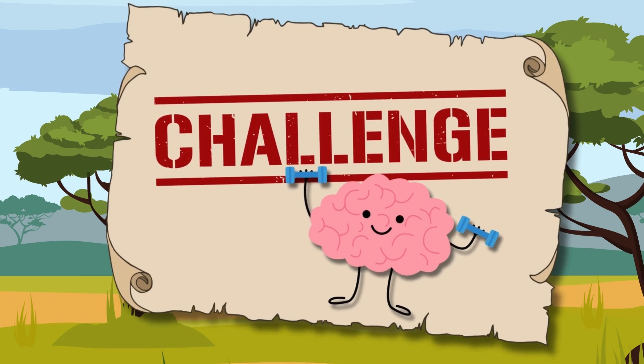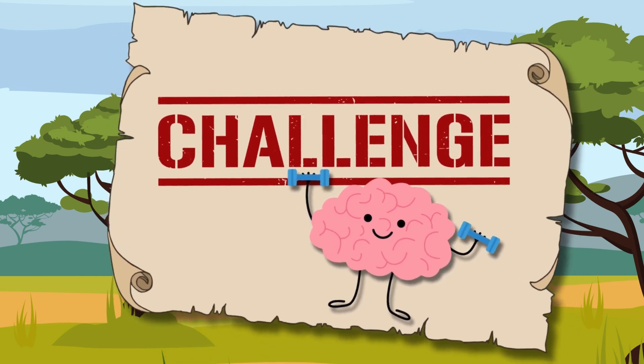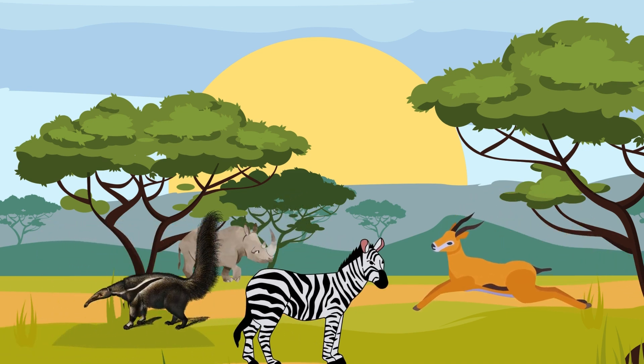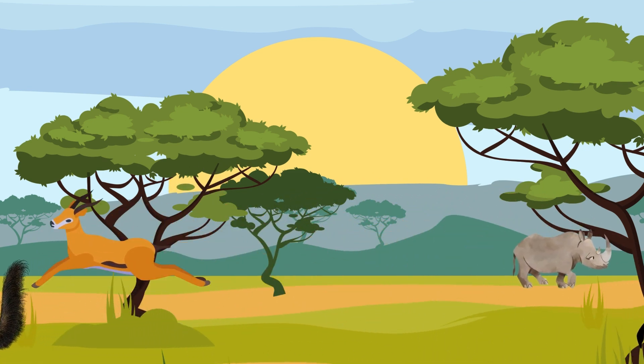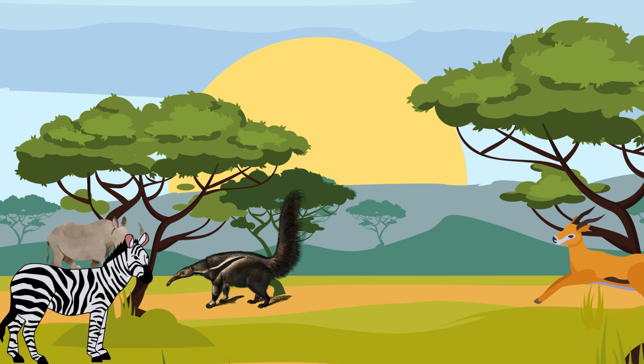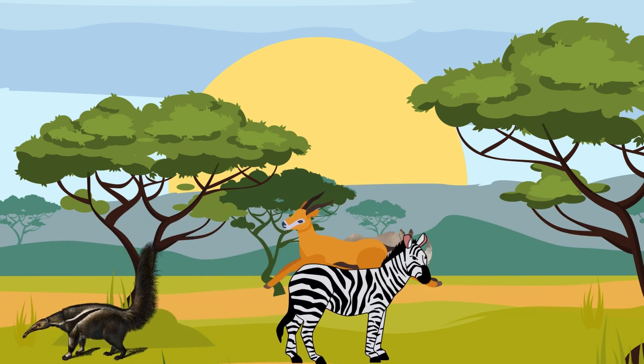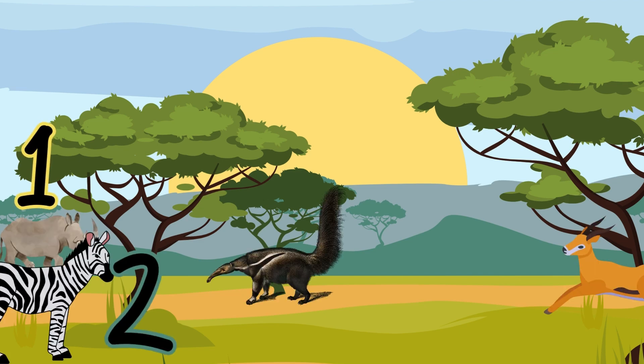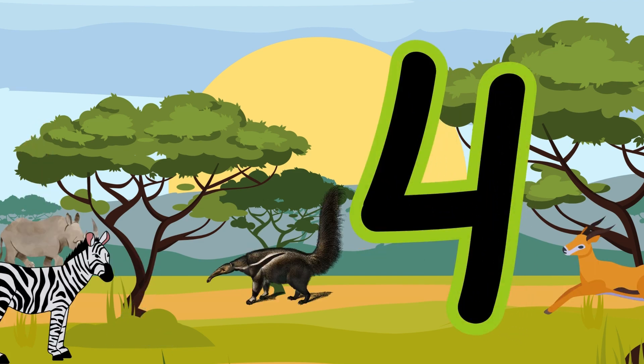Challenge time! The animals are going to moo — try to count them. Here, I'll show you a little bit slower. Tell me again. One, two, three, four. Four animals.